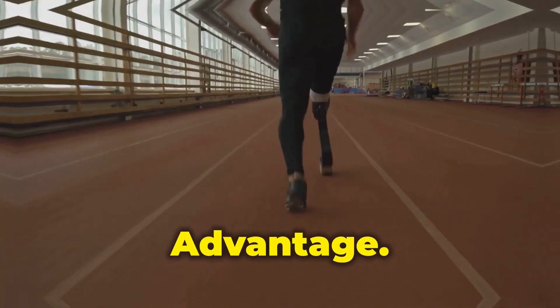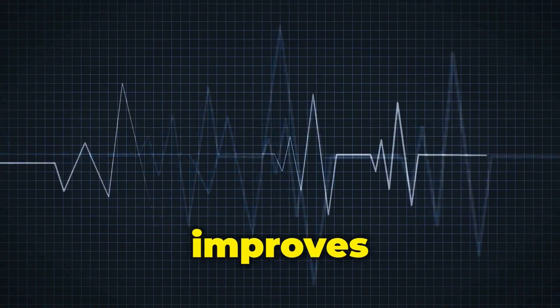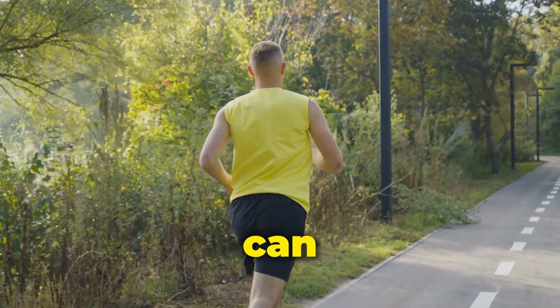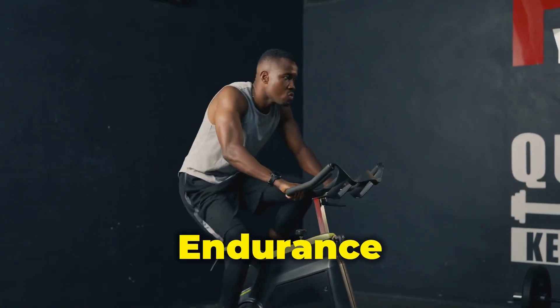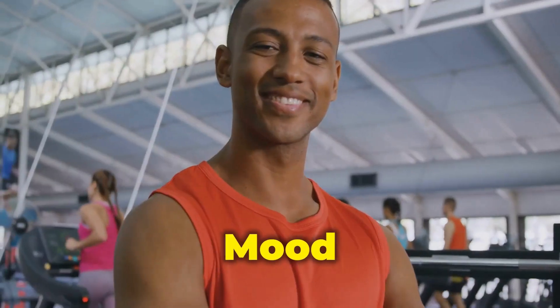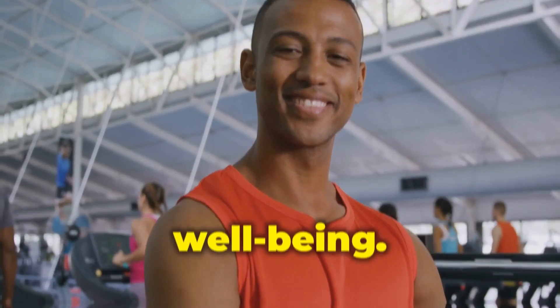Steady-state cardio offers an endurance advantage. It's a heart health hero: steady-state cardio strengthens your heart muscle and improves blood circulation, reducing your risk of heart disease. Studies also show it can effectively reduce stress and promote relaxation. This approach builds cardiovascular endurance, allowing you to exercise for longer durations, and can elevate mood-boosting hormones, promoting a sense of well-being.